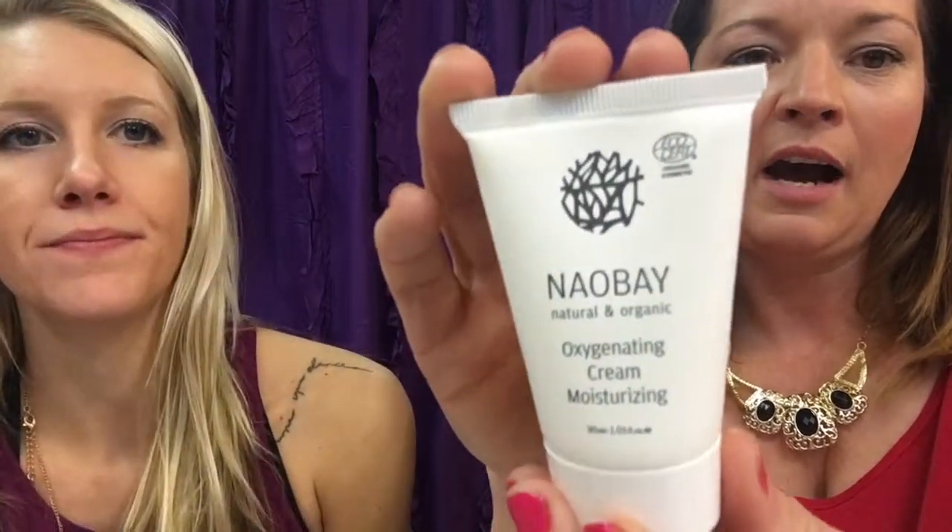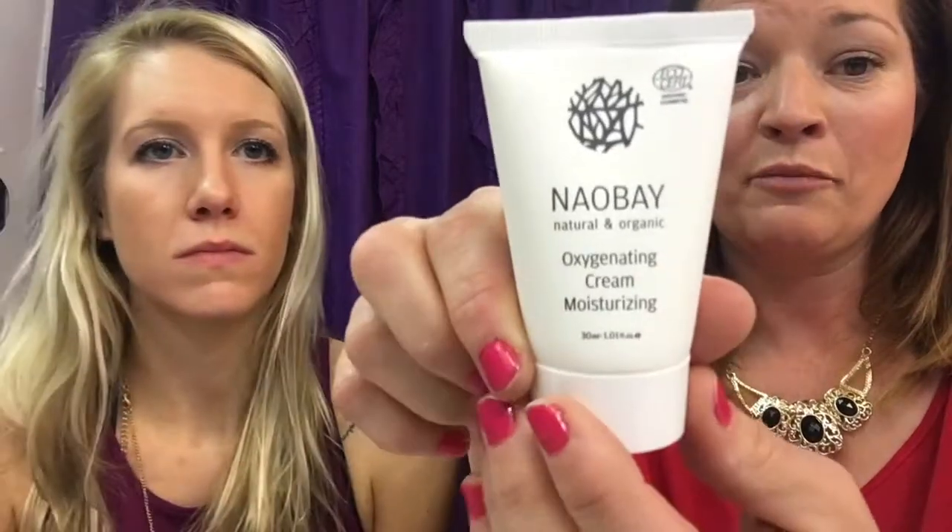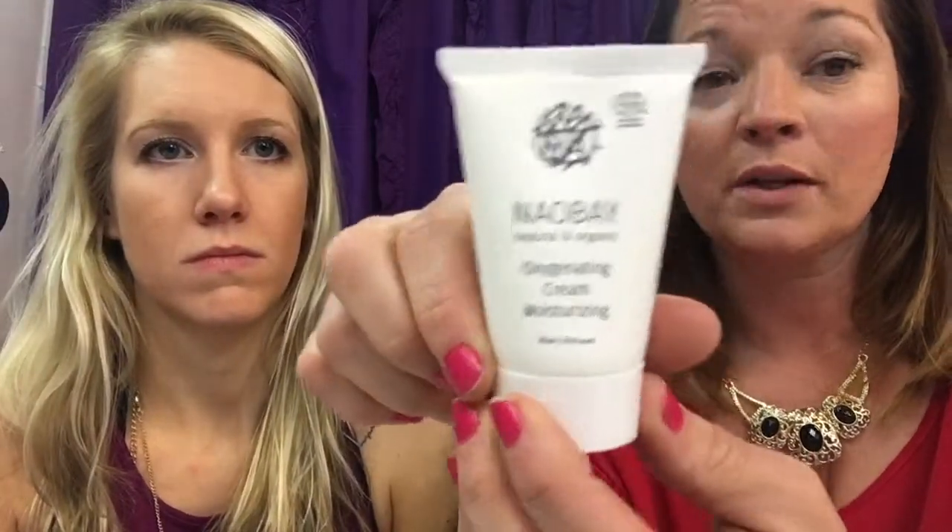My first one is the Nail Bay — I believe I'm saying this correctly. It's an oxygenating cream moisturizer for your face, and it also works as a primer underneath your makeup, so I'm kind of excited about that. It's all natural and organic and it doesn't really have a scent, which is nice because I have very sensitive skin — a lot of things with scent react poorly and I break out.